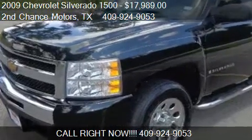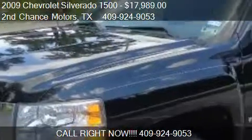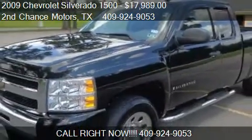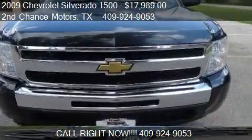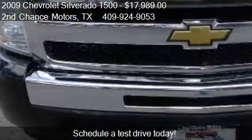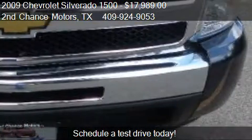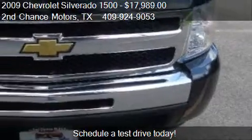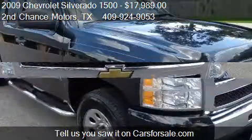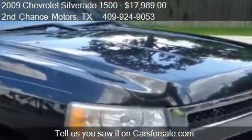This 2009 Chevrolet Silverado 1500 is offered by Second Chance Motors. Priced at $17,989, this Silverado 1500 is ready to sell. This 2009 Chevrolet Silverado 1500 has just over 75,735 miles.